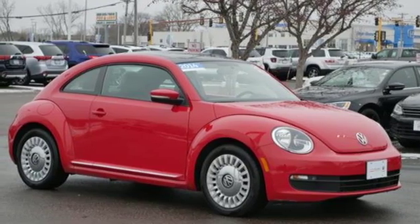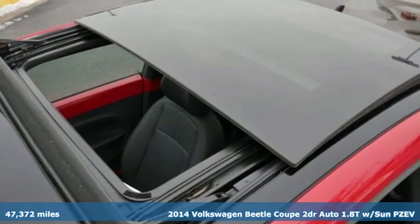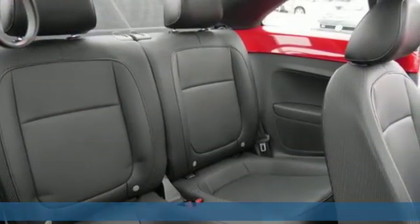Here's a 2014 Volkswagen Beetle Coupe — stylish, fun, iconic. It comes with the features you need and, better yet, want.